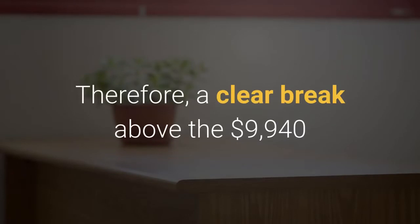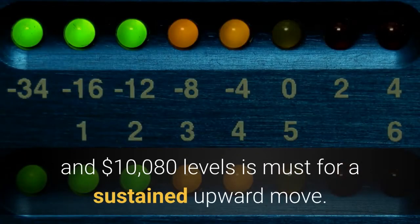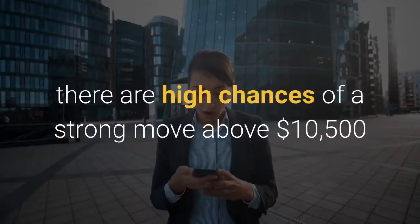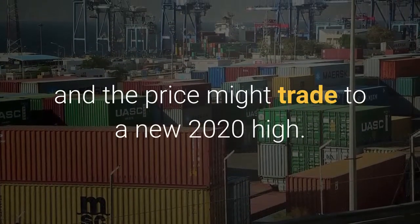Therefore, a clear break above the $9,940 and $10,080 levels is a must for a sustained upward move. If the bulls succeed, there are high chances of a strong move above $10,500 and the price might trade to a new 2020 high.